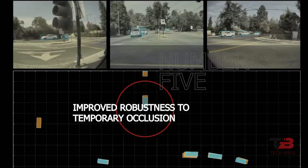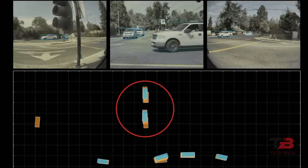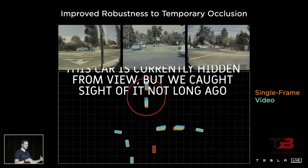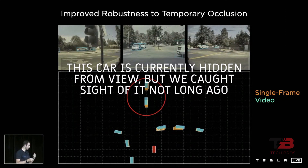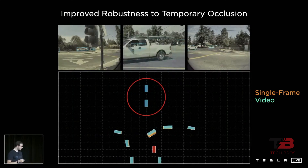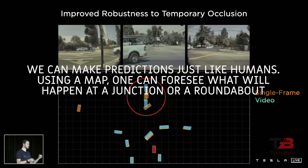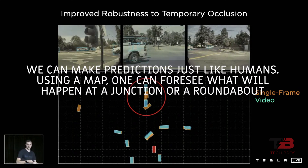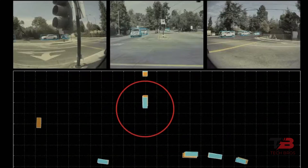With only still pictures, how can we tell if a car is stationary, parking quickly, or moving excessively fast? A car currently hidden from view may have been spotted not long ago, so we know what it is up to. How much more could we do if our self-driving car was aware of the passage of time? We can make predictions just like humans — using a map, one can foresee what will happen at a junction or a roundabout, and anticipate how vehicles will behave.